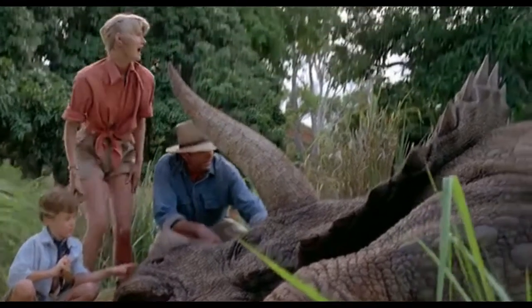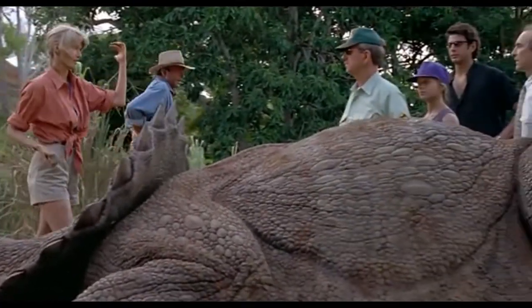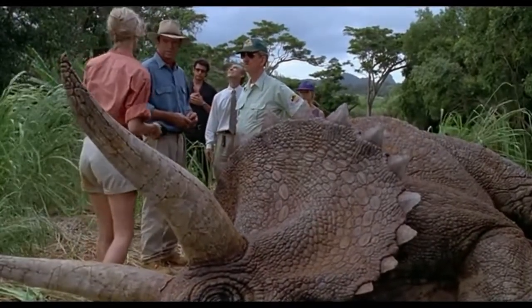But that's not all. If you look closely when Ellie offers to stay with Dr. Harding, you can see her holding what appears to be a rock — or more specifically, a gizzard stone. So part of that deleted scene actually managed to sneak its way into the film.